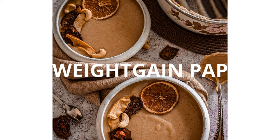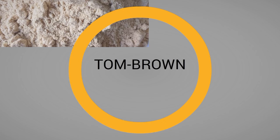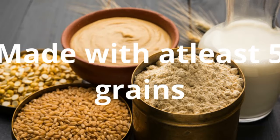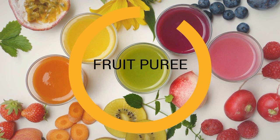Now we have what we call wheat gain pap, probably known as Tom Brown. It contains at least five cereals and has high protein content. You can blend groundnuts into your Tom Brown — soya bean is a must when making Tom Brown. These two proteins with the grains in the Tom Brown will give your baby the right nutrition to gain weight. You can also add crayfish, which we'll go into more as we continue.